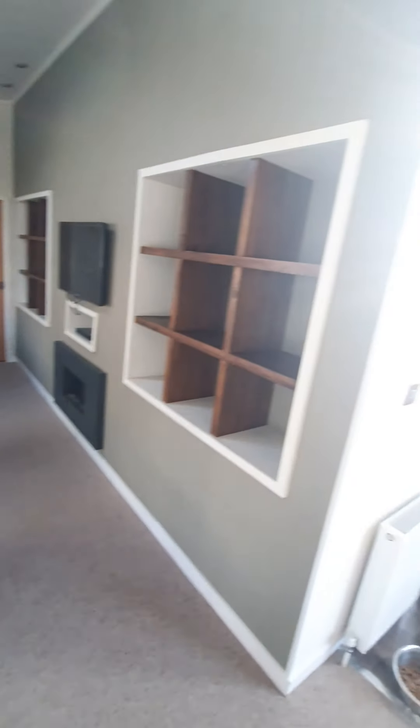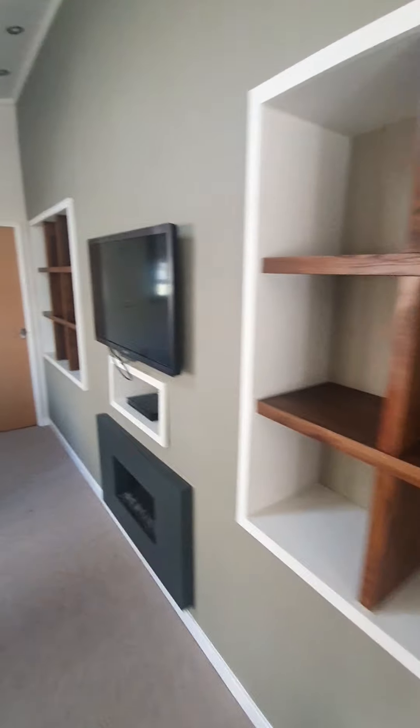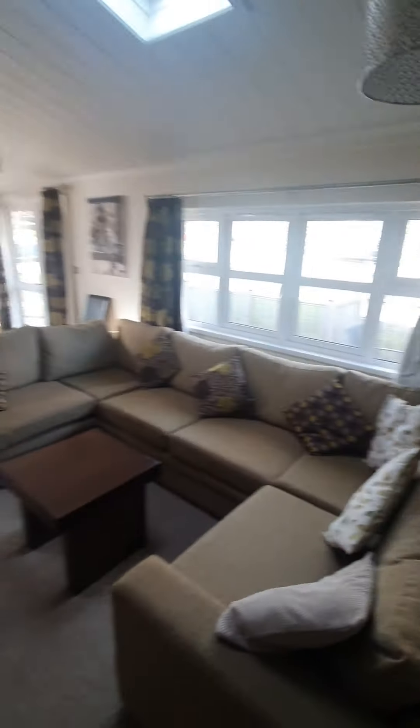Dining table. Front room — loads of storage. And then through to the bedrooms; there were three bedrooms here.